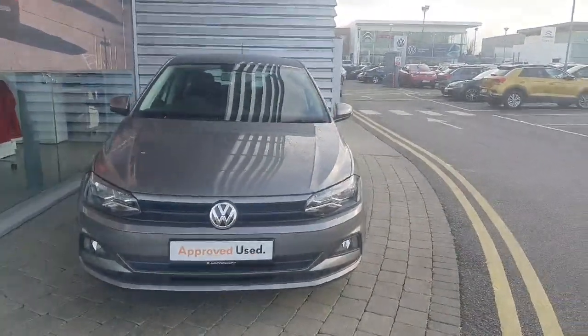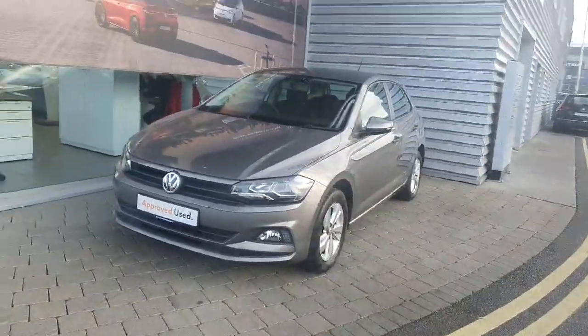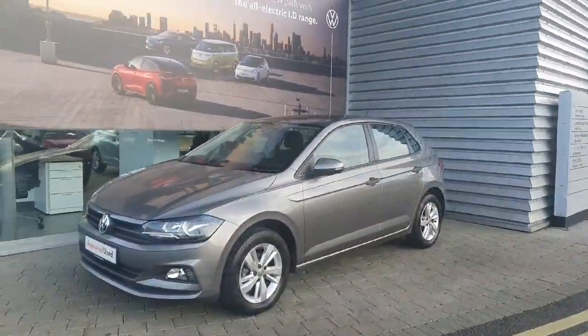Hi everyone, welcome to Giaudo for Volkswagen Airside. Today we're looking at the 2020 Volkswagen Polo Trendline, finished off in metallic grey.